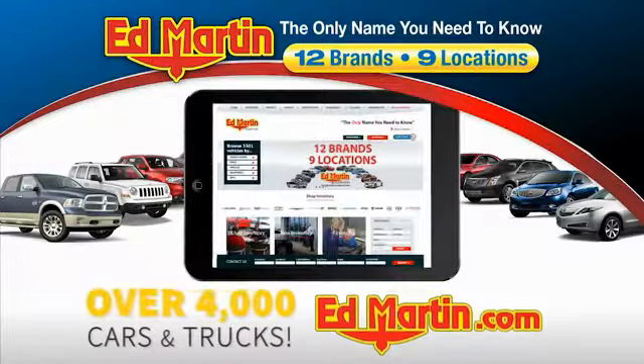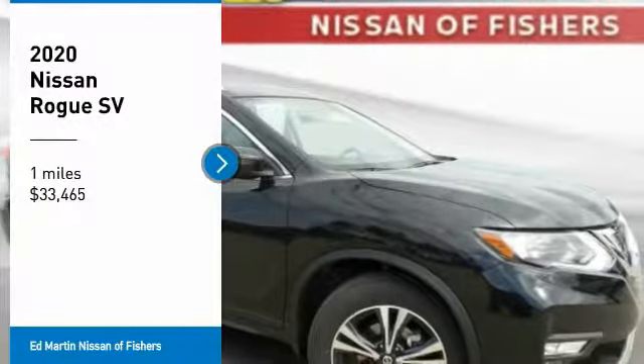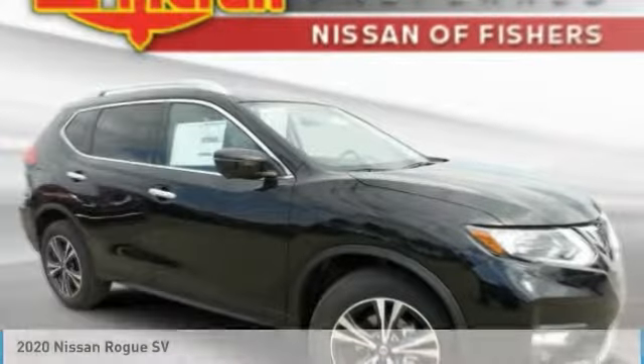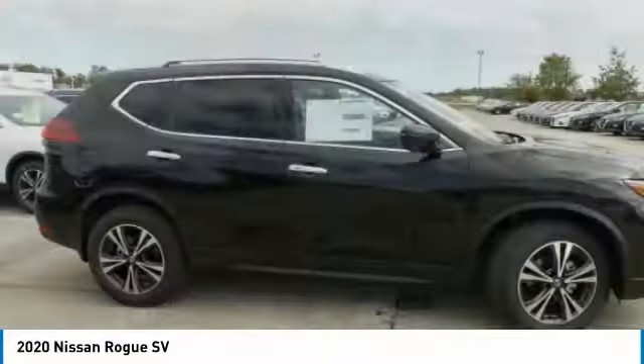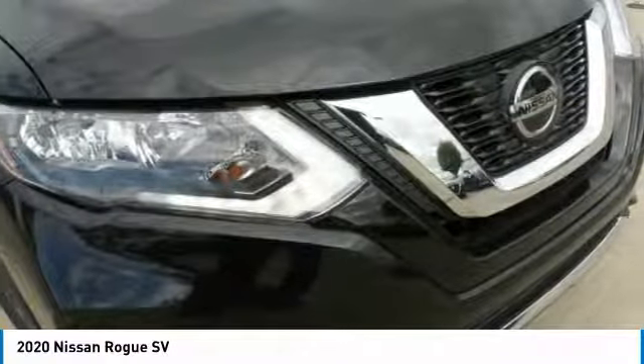You can also shop over 4,000 more cars and trucks online at edmartin.com. Take a ride in the 2020 Rogue. The stylish Rogue gets 27 miles per gallon and still boasts nearly 58 cubic feet of cargo space.